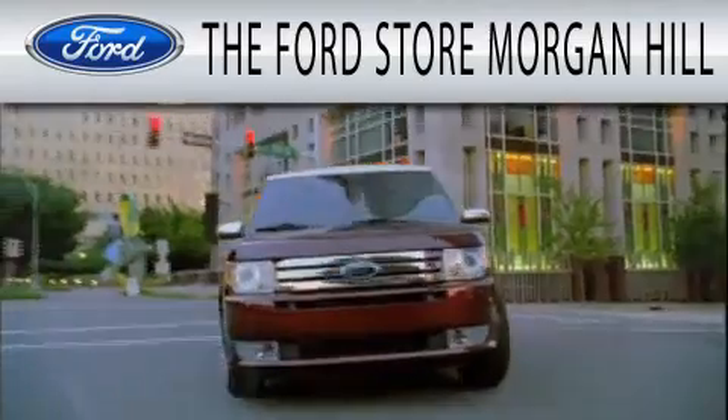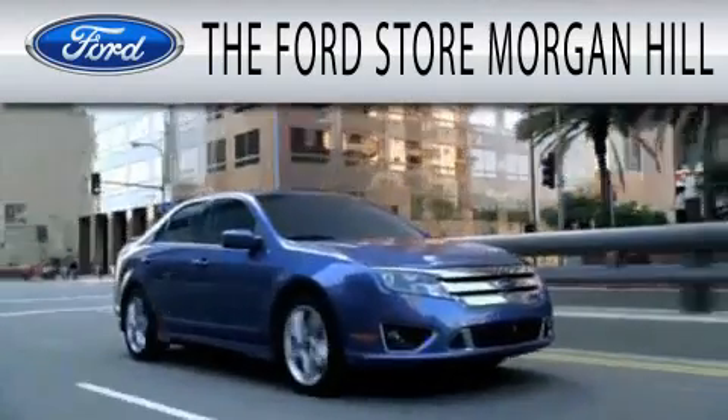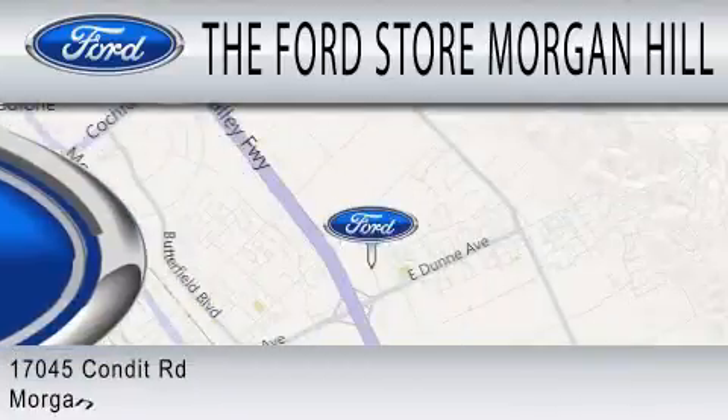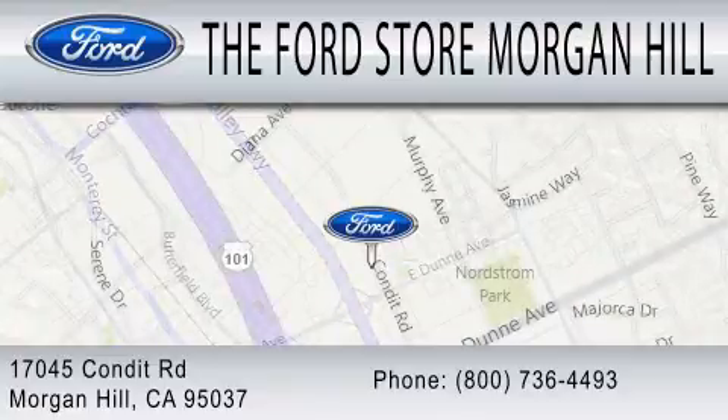The Ford Store Morgan Hill is dedicated to doing everything possible to ensure that the experience you have selecting your next vehicle is as pleasant as possible. We are located at 17045 Condit Road in Morgan Hill.